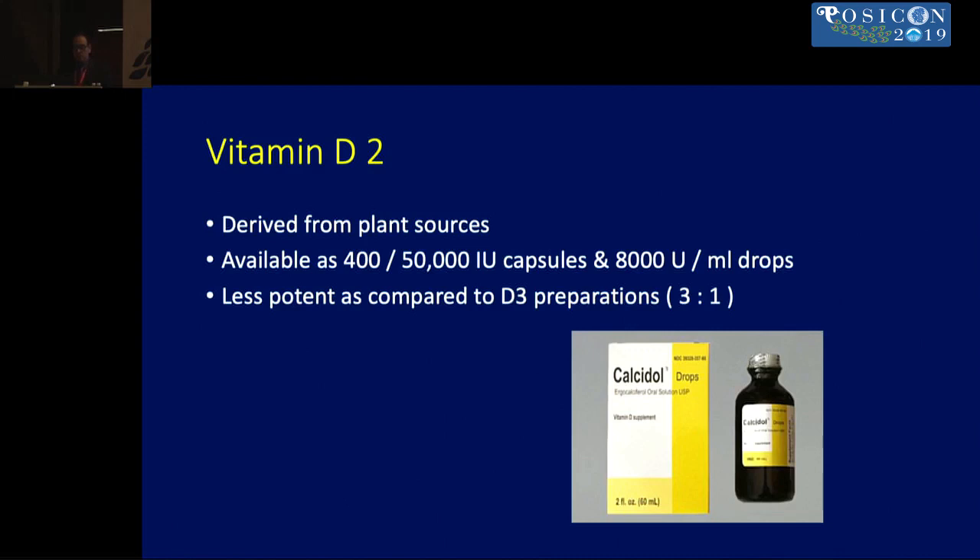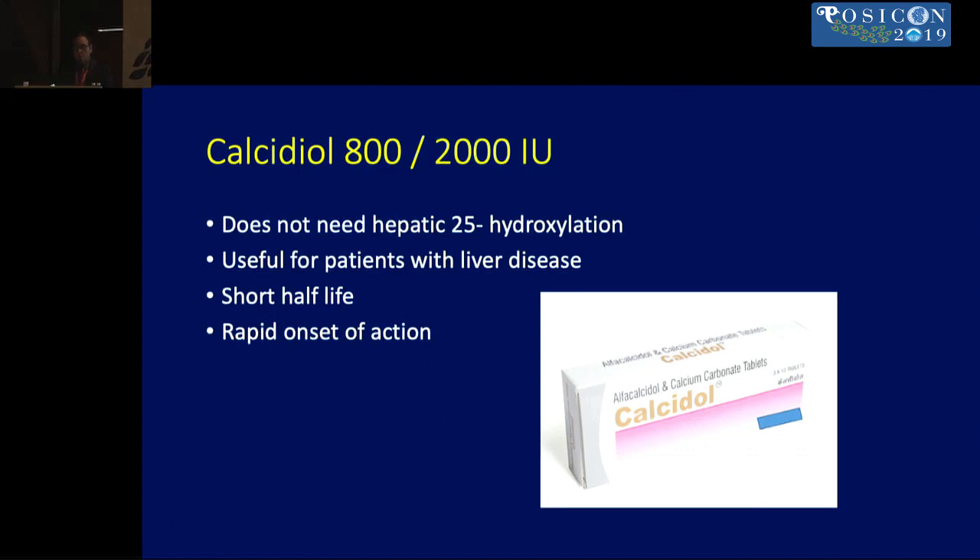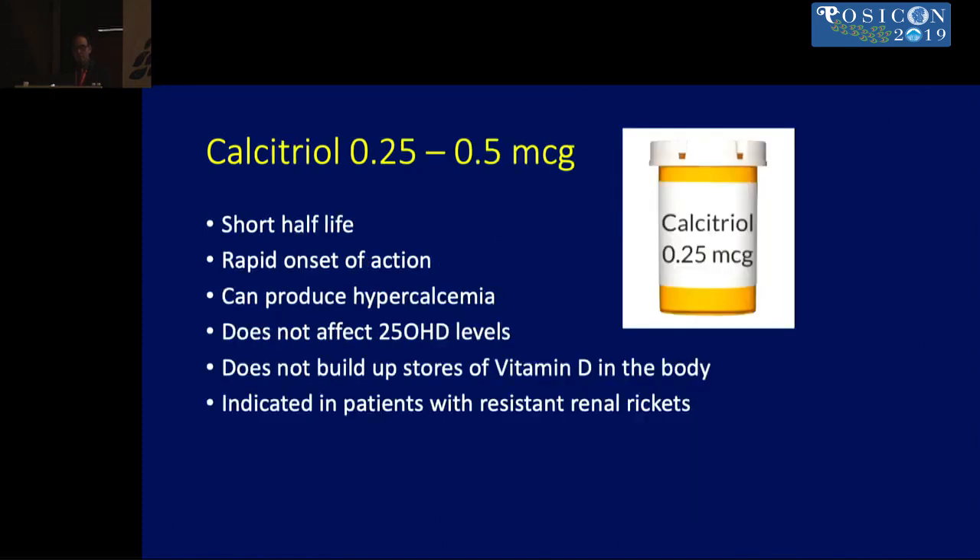Vitamin D2 is derived from plant sources, is less potent than D3, and requires almost three times the dosage, though it works equally well. D3 is the preferred supplement for nutritional rickets, available in capsules, injections, and liquid drops. Calcidiol has a shorter half-life and rapid onset, best suited for liver dysfunction. Calcitriol also has rapid onset and short half-life but can cause hypercalcemia, and importantly does not affect 25-OHD levels — levels may remain unchanged even with calcitriol supplementation. It is indicated for renal rickets.